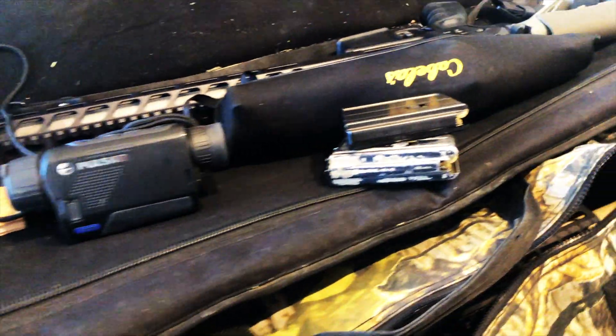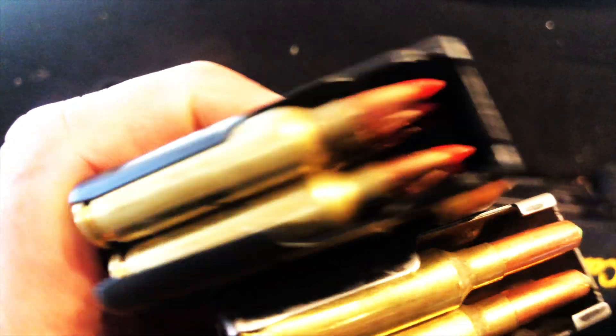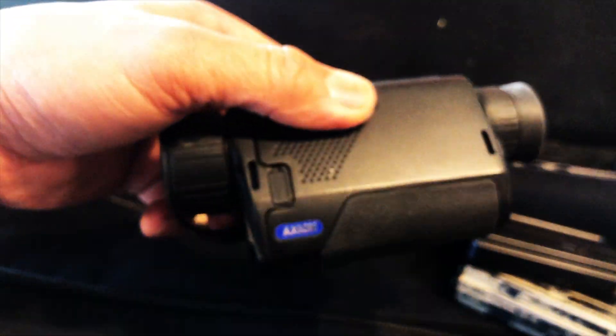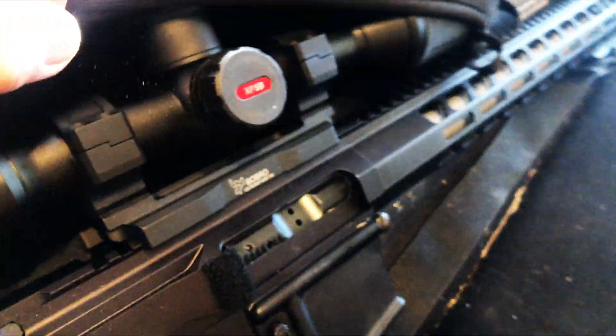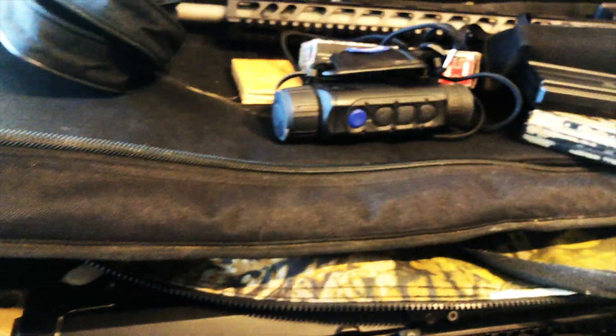I'm going to head out soon after, and I'm going to be hunting with the 20GPC using the 32-grain VMAX. I've got it at about 4,000 FPS out of my 20GPC. I've got my Pulsar Axion XM30 and the Pulsar Thermion XP50.